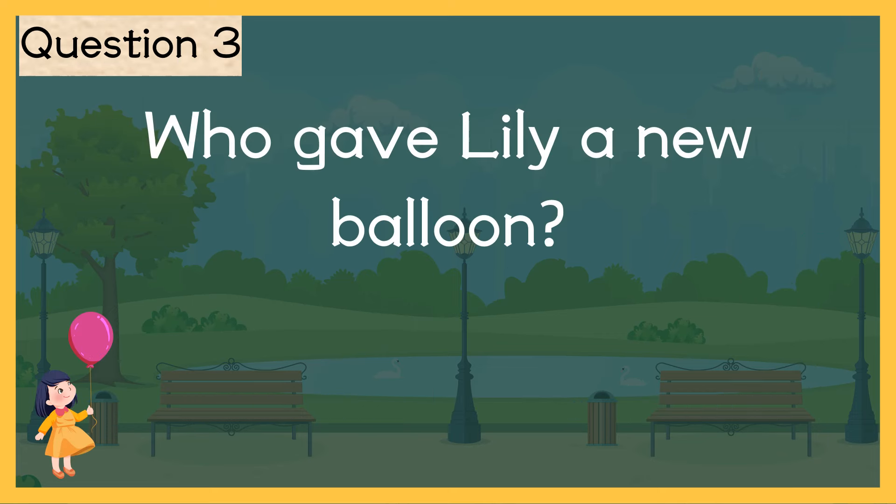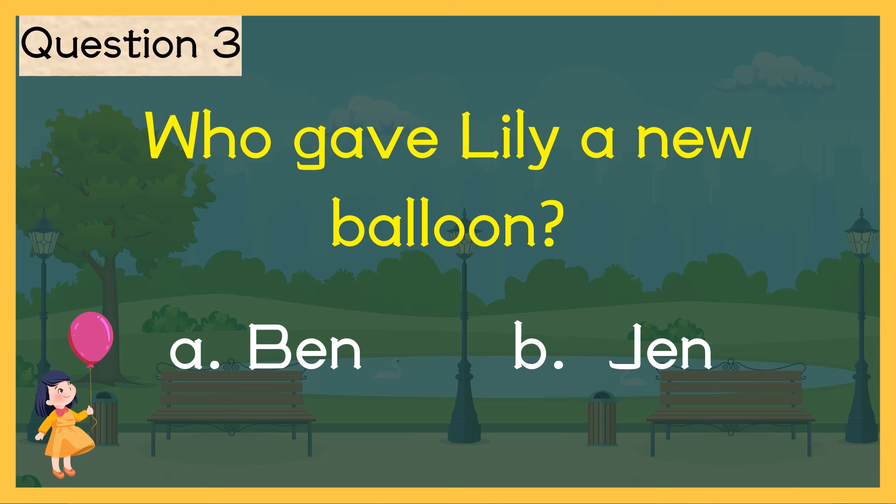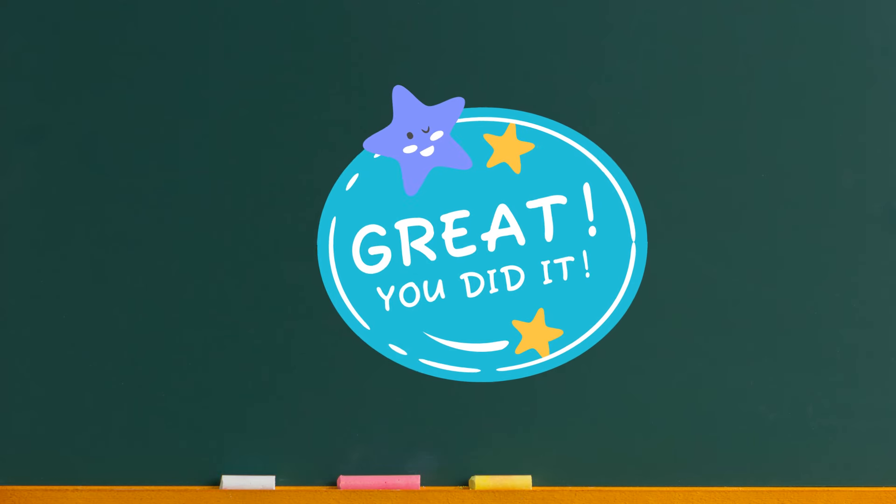Question number one: Who gave Lily a new balloon? A. Ben. B. Jen. The correct answer is A. Ben. Ben gave Lily a new balloon. You got another star! Great job! Thank you.